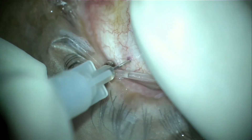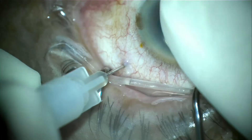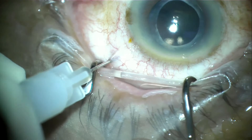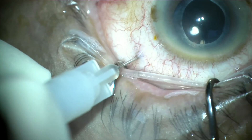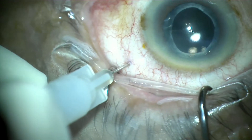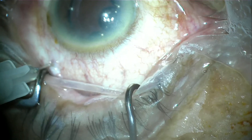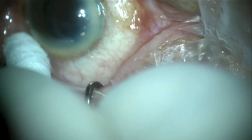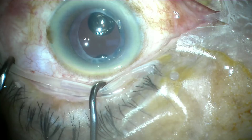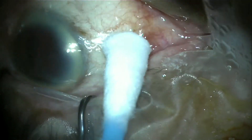Concurrently, we also ensure the eyeball doesn't go too hard by digitally pressing the eyeball. Once the volume is adequate, we rotate the eyeball to allow the gas to be in the highest position and away from the tip of the needle. By doing so, we are able to prevent gas escape from the injection site while retracting the needle. If there are fish-egg bubbles of gas, we can gently tap the eyeball to allow them to coalesce to form a nice large bubble.